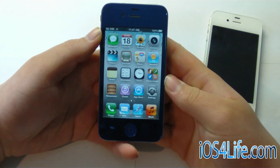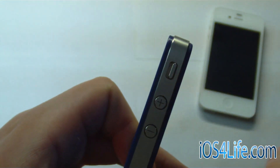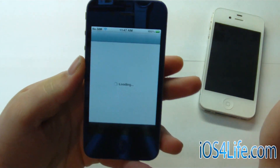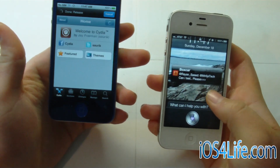And you can tell that this is an AT&T GSM one, because there's no antenna break right there. And if we go over to Cydia and open this up — I usually have to prove this to people — but yeah, we can see that my Siri on my iPhone 4S still works.